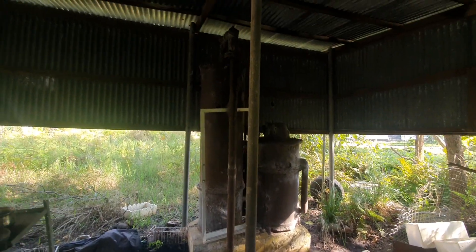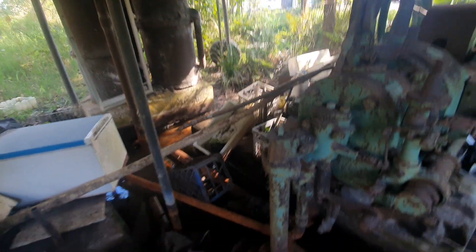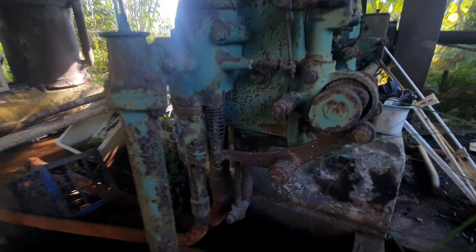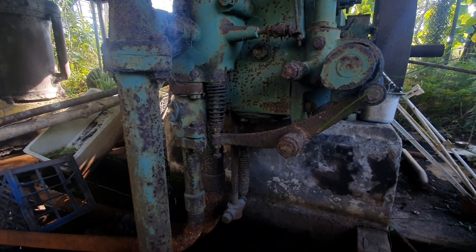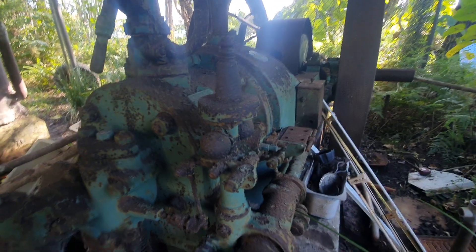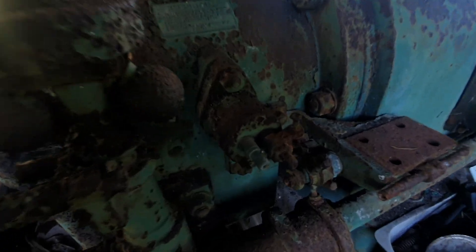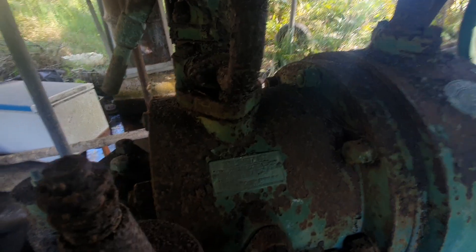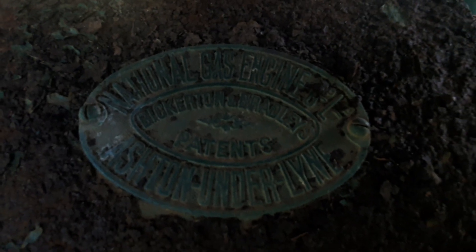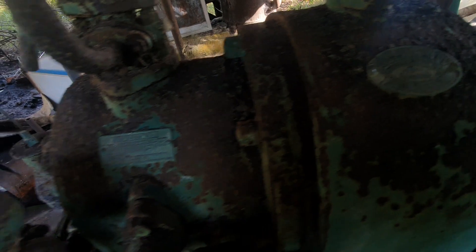The gas producer is pretty complete. Not rusted out or anything. The governor's there. Magneto's missing. Igniter is still in it. And unbelievably, so is the tag. Hasn't got a number on it though. Oil box.